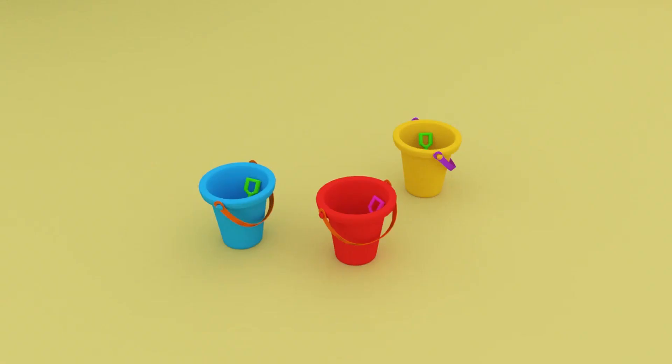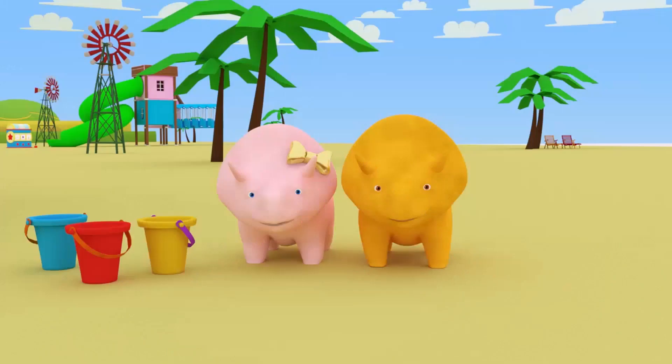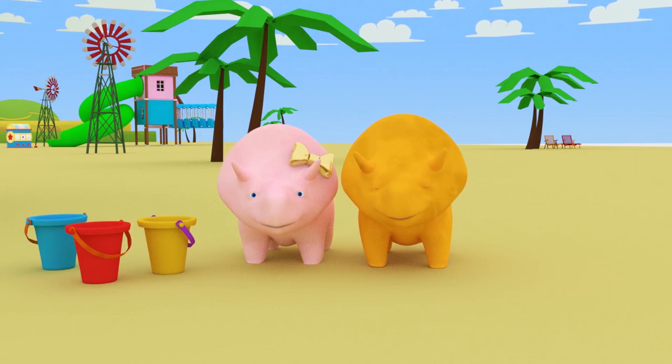Well done, Dino! There are three buckets. One, two, three. Would you like one last go, Dino? Can you find an object there are four of?